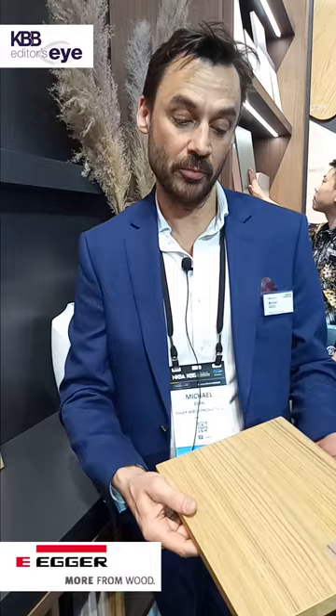The end grain print will enhance the authentic look of the product, because then it looks like a real veneer floor panel, but with all the benefits of a TFL panel. And with an end grain edge banding, it will look beautiful in cabinets as doors.